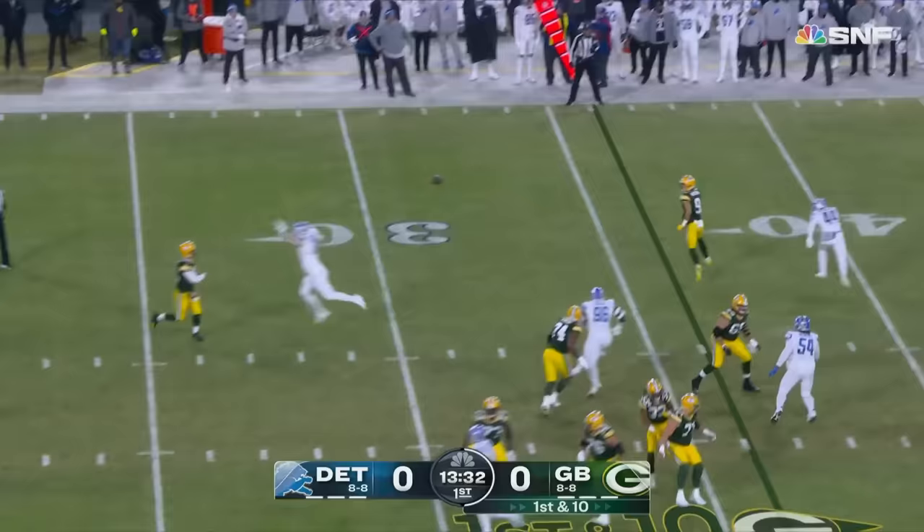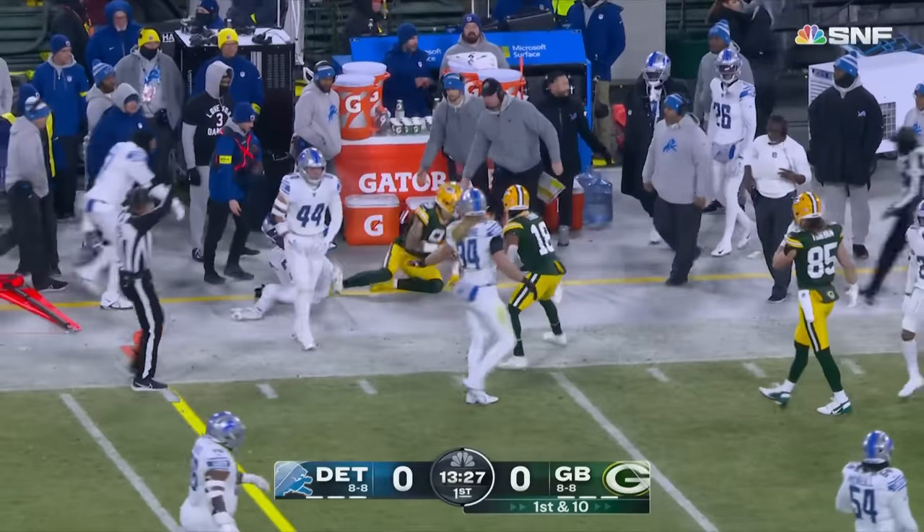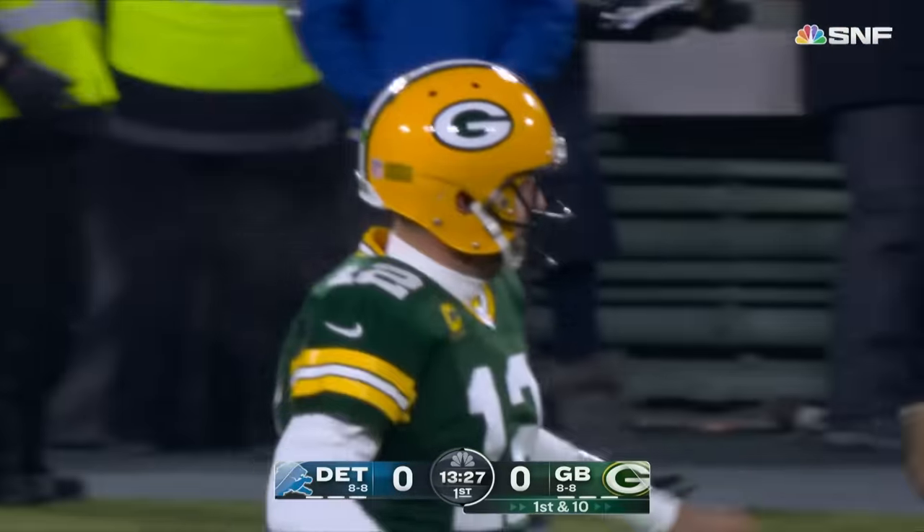From the 36, Rodgers on the boot. The rookie Watson passed the linebacker Rodriguez for the first down, but he's banged out of bounds.